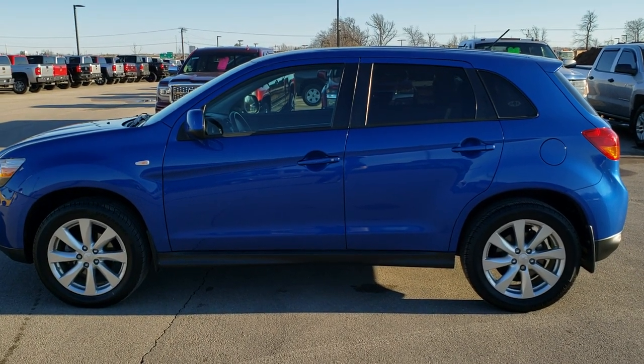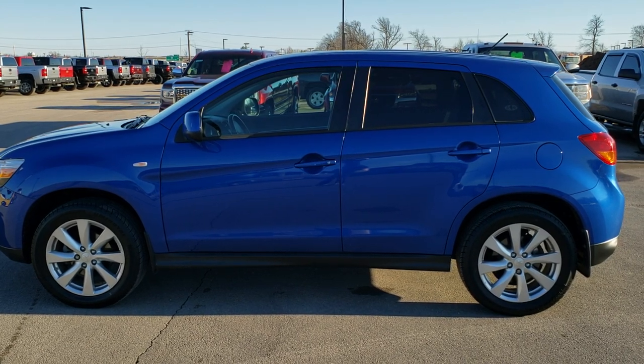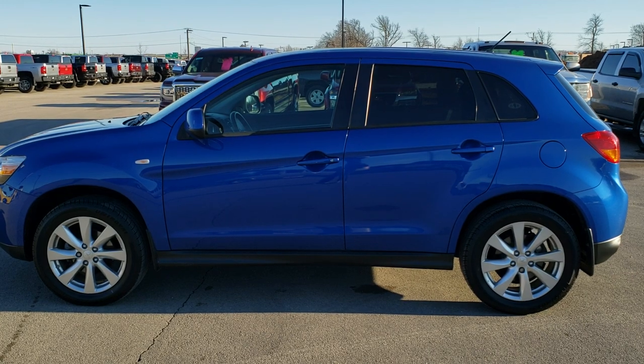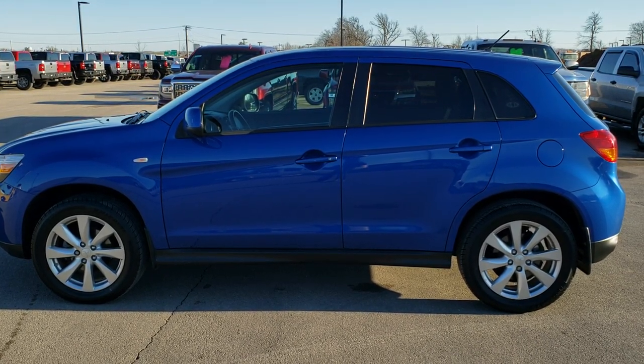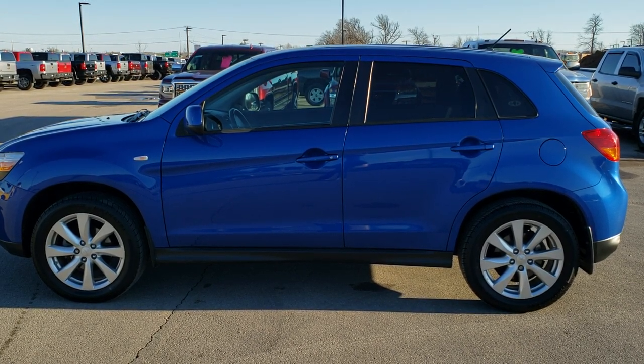To see more pictures of this Mitsubishi or one of our other 450 new and used cars, trucks, SUVs, minivans, Wranglers — you name it, we got it — go to our website at www.summitauto.com for full pictures and descriptions of every single vehicle from two locations. If you'd like to check out more HD videos, go to youtube.com/summitauto.